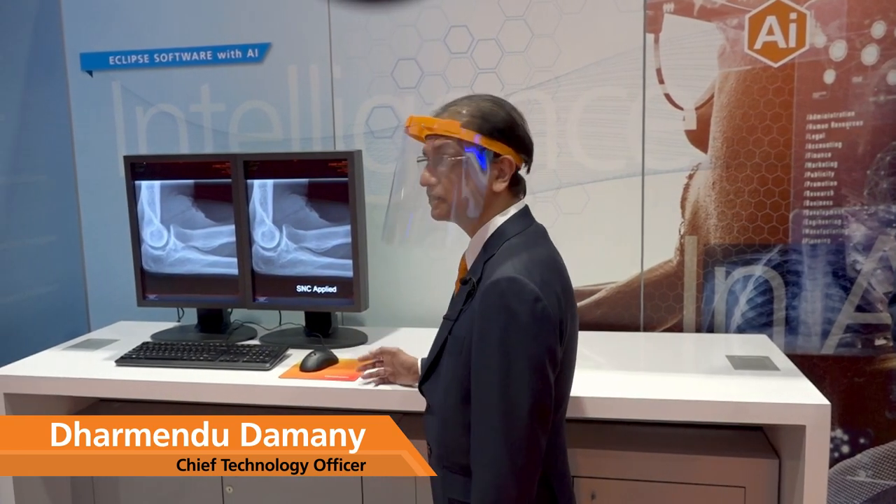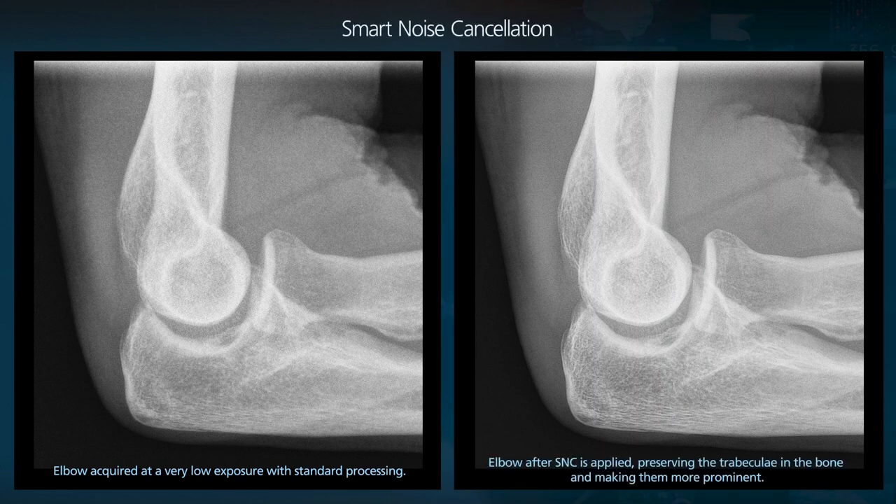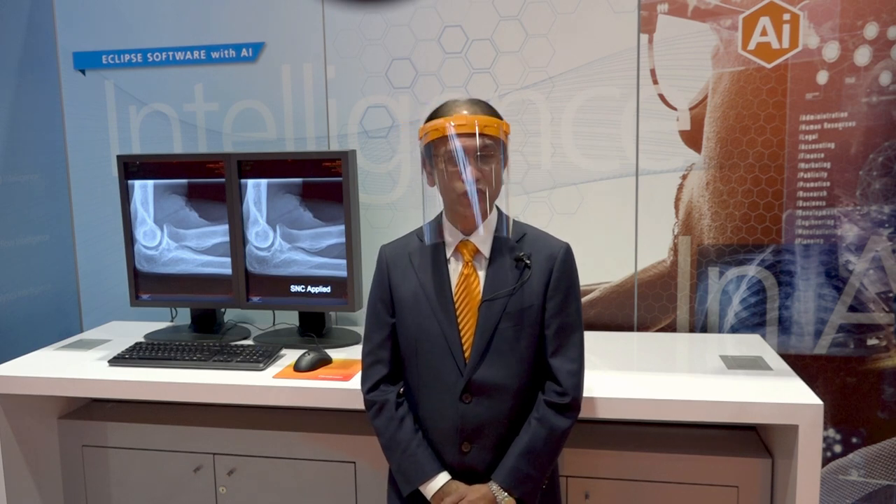We're applying AI to applications that deliver real results today. Let's take a look at our smart noise cancellation software. Smart noise cancellation provides improved anatomical clarity, preservation of fine details, and better contrast to noise ratio for images acquired across a broad range of exposures. This can help improve diagnostic confidence and reduce physician fatigue. It enables facilities to also lower radiation dose without loss in image quality when compared to our standard image processing. Smart noise cancellation is an optional feature with CareStream's ImageView software powered by Eclipse, the intelligent image processing engine behind our innovative imaging software.